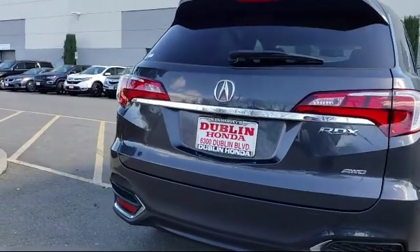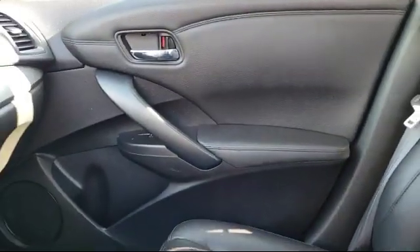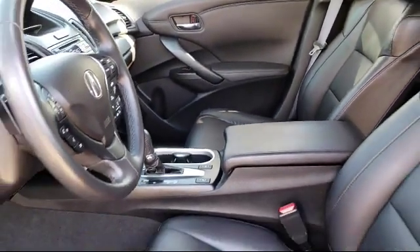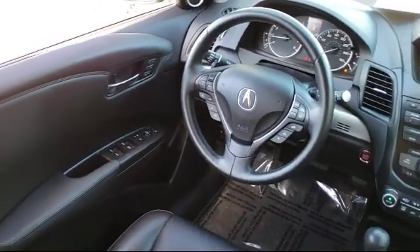Since 1977, Ken Harvey's Dublin Honda has been satisfying customers from all over Northern California. We value our community, and we treat every customer with the care and respect that you can only find here at Dublin Honda.